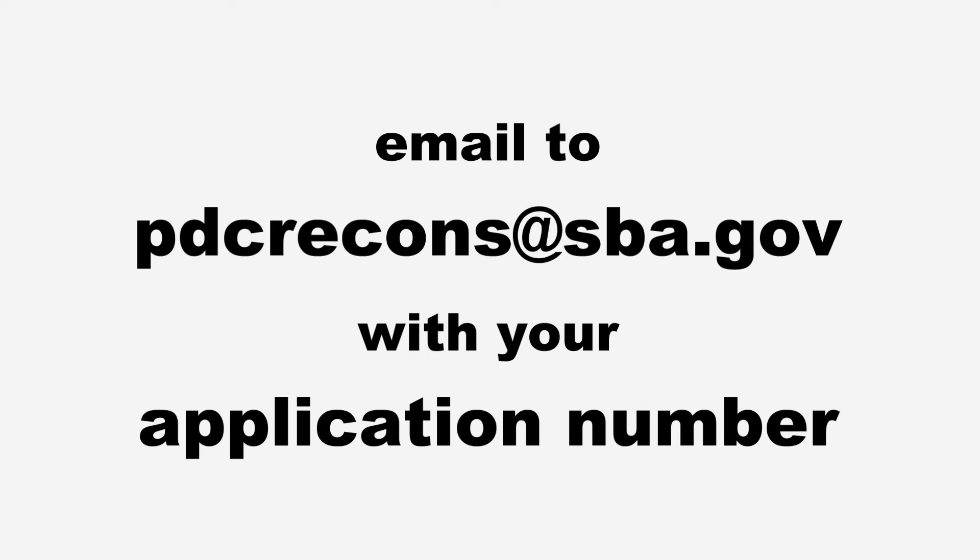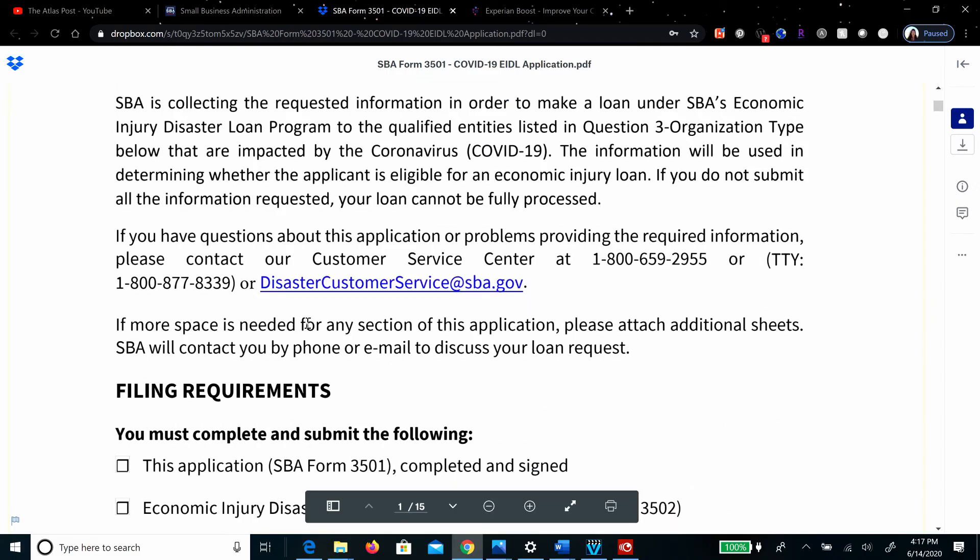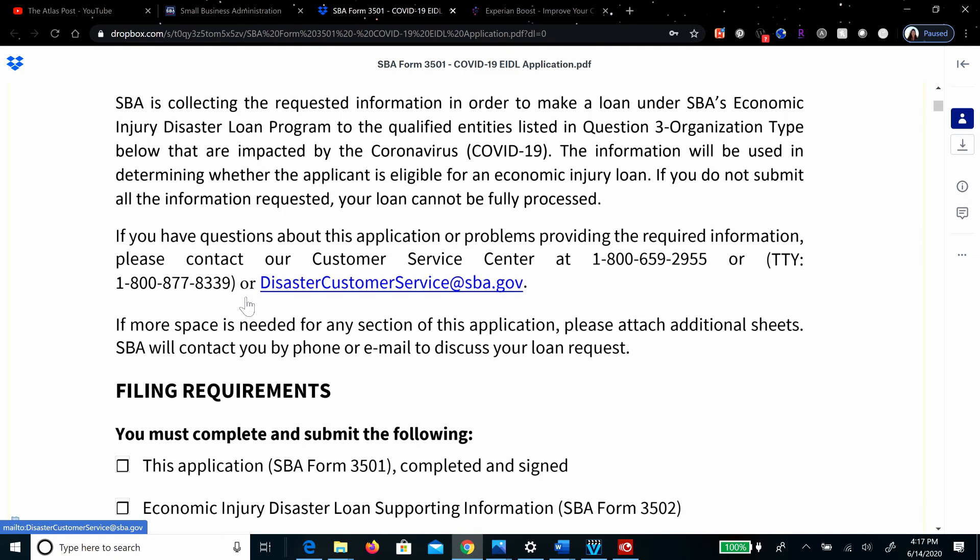If you have any questions about this application or problems providing the required information, contact the SBA Customer Service Center at 800-659-2955, or TTY 800-877-8339, or via email at disastercustomerservice@sba.gov. Note that this is a different email than where you send the request form. On the next video, we'll be talking about how you can rebuild your credit and additional resources to help you with your EIDL and PPP loans.